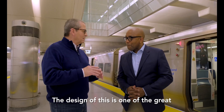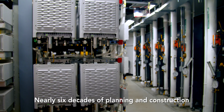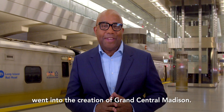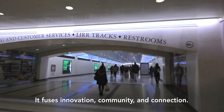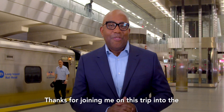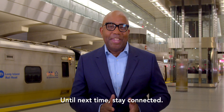The design of this is one of the great feats of the world that we live in technology-wise. Nearly six decades of planning and construction went into the creation of Grand Central Madison. With a project of that size, it's clear the MTA wanted it to be first class all the way around. It fuses innovation, community, and connection. Thanks for joining me on this trip into the future of commuting in New York. Until next time, stay connected.